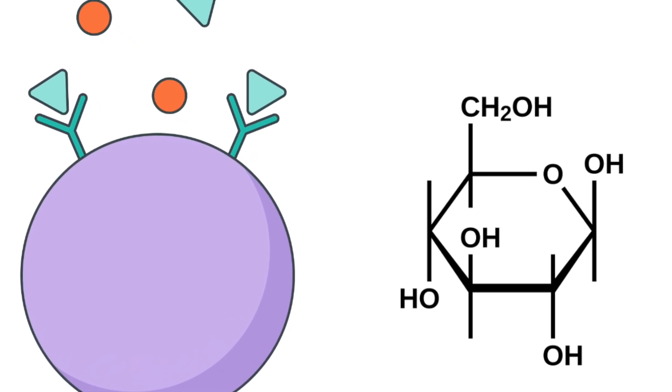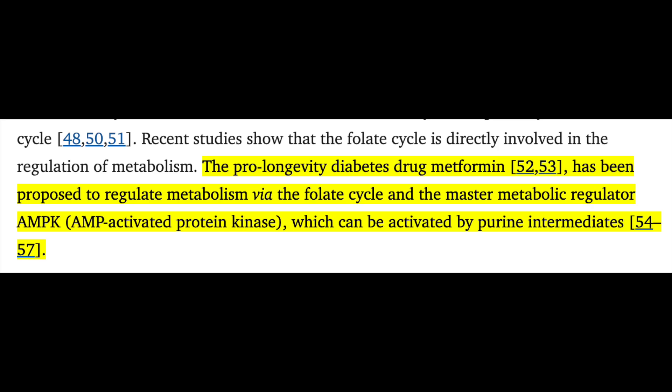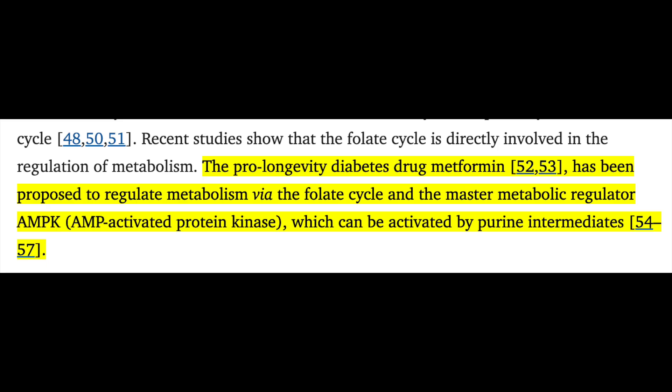You might be reminded of our recent video on longevity compounds like metformin, rapamycin, and spermidine, because MOTS-C, like these compounds, addresses AMPK. Within the body, there's a process called de novo purine synthesis, which describes the creation of new nucleotides — the building blocks of genetic material like DNA and RNA. The cycle relies strongly on folate. MOTS-C puts a halt on the folate cycle, thereby causing an uptick in the production of ACAR, which serves as an AMPK activator. AMPK is, simply put, a regulator of energy homeostasis, with close ties to cellular metabolism, autophagy, and mitochondrial function.